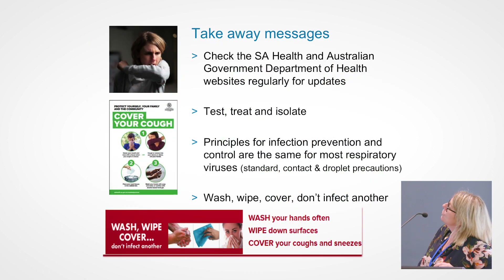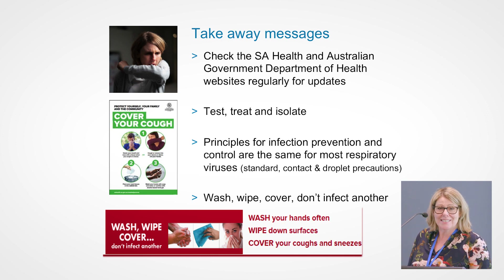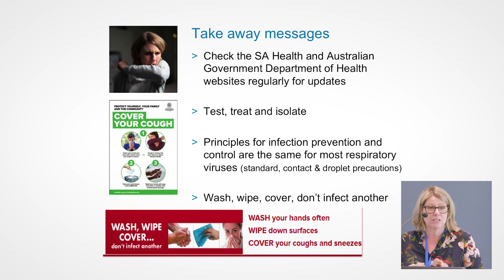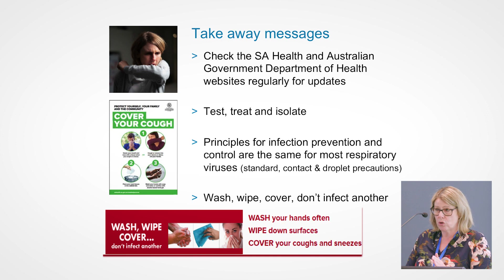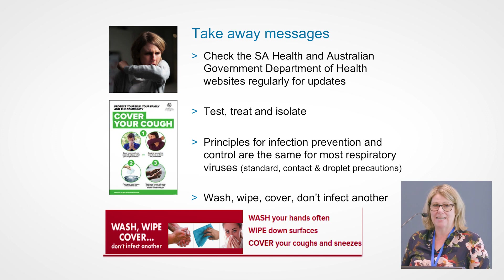Takeaway messages: check the SA Health and Australian Government websites regularly for updates. Test, treat, and isolate — the best way to stop an outbreak and stop the spread of infection. The principles for infection prevention and control are the same for most respiratory viruses: incorporate your standard contact and droplet precautions, considering that aerosol-generating procedures might need a higher level of precautions such as airborne precautions. And wash, wipe, cover — don't infect another. Wash your hands often, wipe down surfaces, and cover your coughs and sneezes.